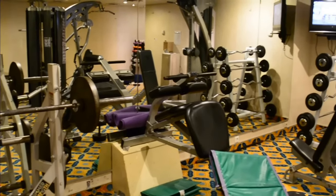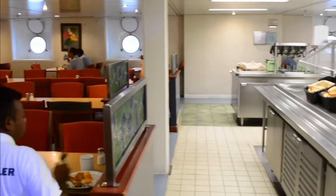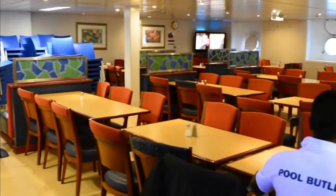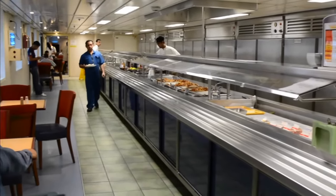We saw the crew gym and laundry — a smaller laundry where they can clean their uniforms and personal clothes. The gym was very nice, a lot of equipment packed into a small space. Any time the crew has off, it's available to them, so it's not hard to stay in shape if you're motivated. We also had a tour of the crew mess and the staff mess, where you could see a little buffet-style area with some cook-to-order options, tables, a TV viewing area — very nice.